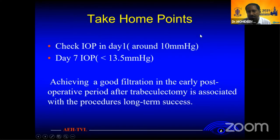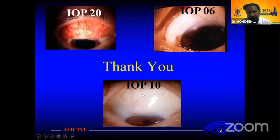Key take-home points: check IOP on day 1, roughly around 10 mmHg; on day 7, around 13 mmHg or less. A good bleb in the early post-operative period is of course the key to long-term success. Thank you.